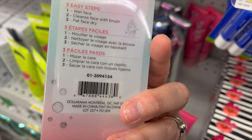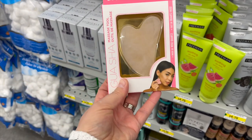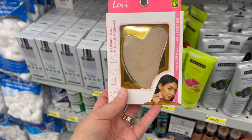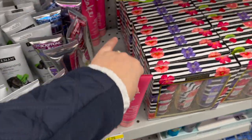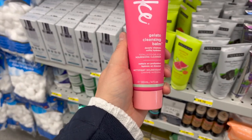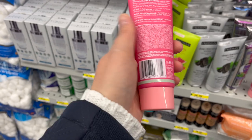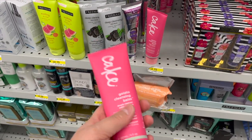They have a facial massage tool made of rose quartz for $4.50 — I know that's all the rage. Now this is what everybody's been talking about: Cake Gelato cleansing balm. It gently cleanses and is totally to die for — a cleanser at $4.75. This is an amazing brand; they sell it at Shoppers Drug Mart and it's way cheaper here.